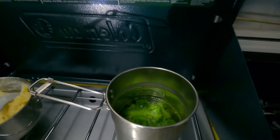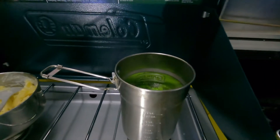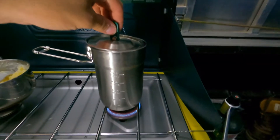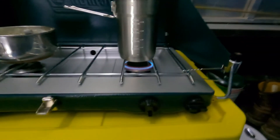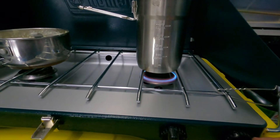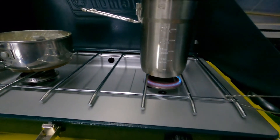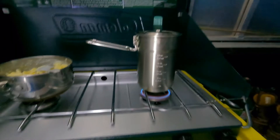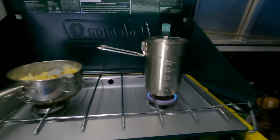I finally got that broccoli steaming — you might see that steam coming off the top; it was boiling a little while ago. So I'm going to go ahead and turn that burner down. I'm going to cook it on low for about five to seven minutes and then I will pull it off.